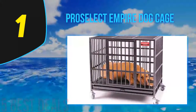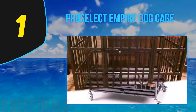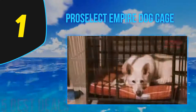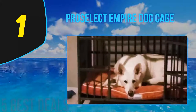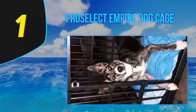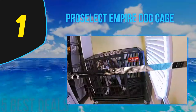Coming in at number 1 on our list is the Pro Select Empire Dog Cage. As one of the sturdiest dog crates on the market, the Guardian Gear Pro Select Empire definitely deserves our best overall award. It's a genuine heavy-duty kennel with construction and weight guaranteed to prevent even the most aggressive canines from escaping. Every stress point on this model has undergone heavy-duty welding, its corners have been rounded off, and it is rust resistant.